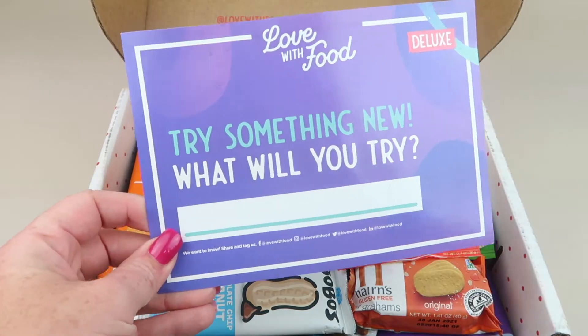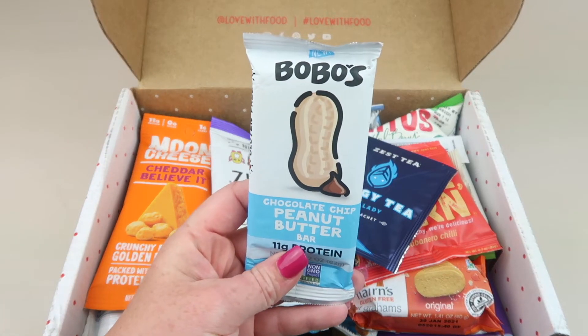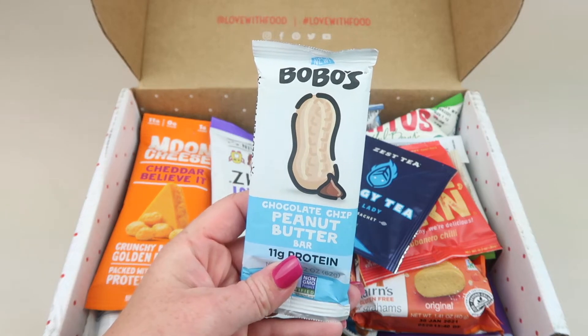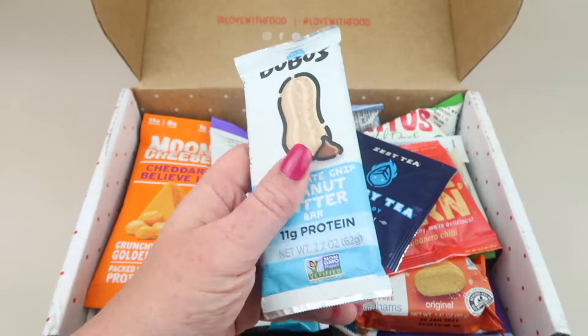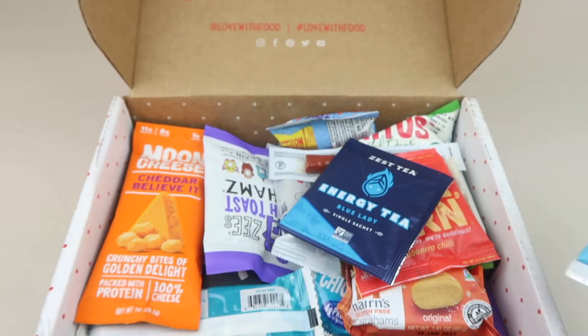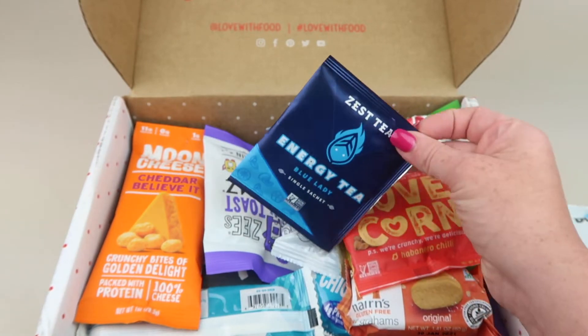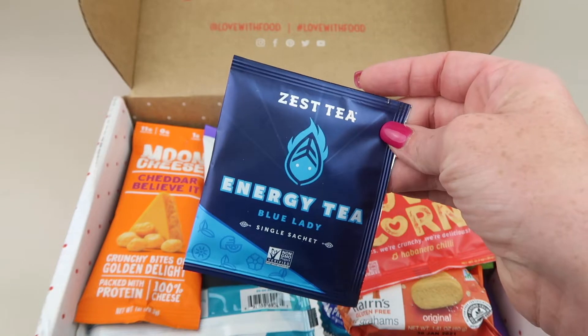First up from Bobo's, this is the chocolate chip peanut butter bar with 11 grams of protein. It's like a muffin thing — sounds better than the muffins, I'm not crazy about those. We also have the Zest Tea energy tea.